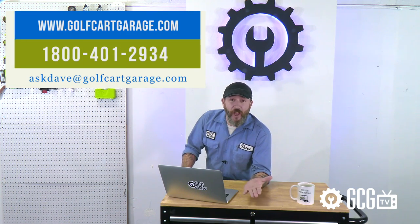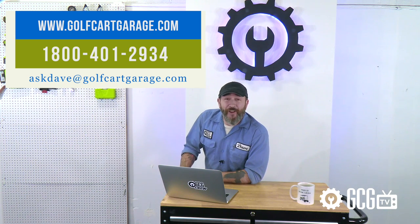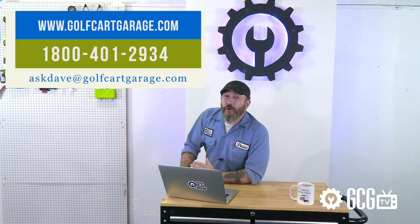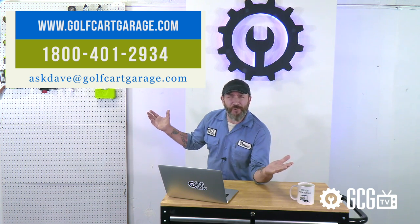But if you have more questions, need diagnosis, tech help, or assistance with anything else, just get in touch. Stop by golfcartgarage.com or give us a call at 1-800-401-2934 so we can help show you around the garage.